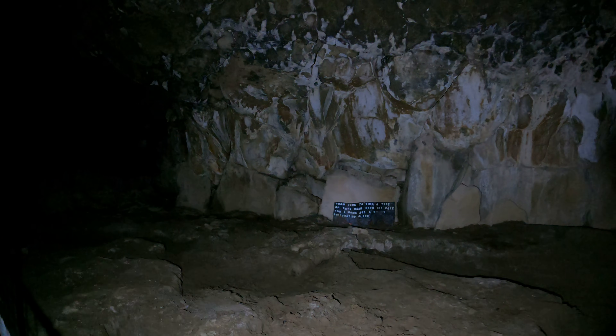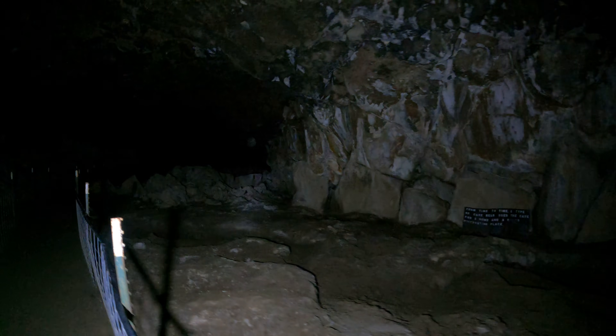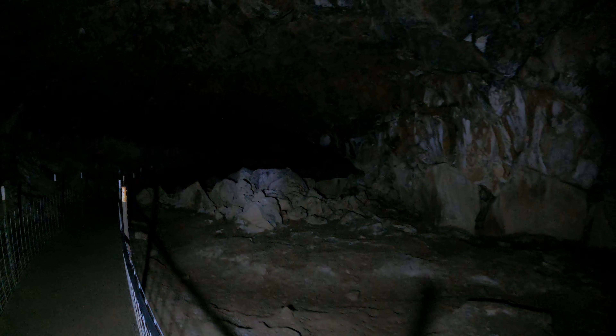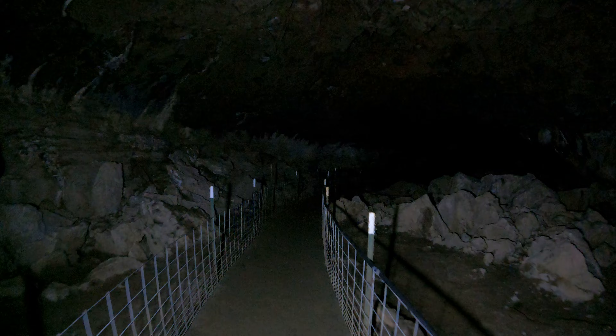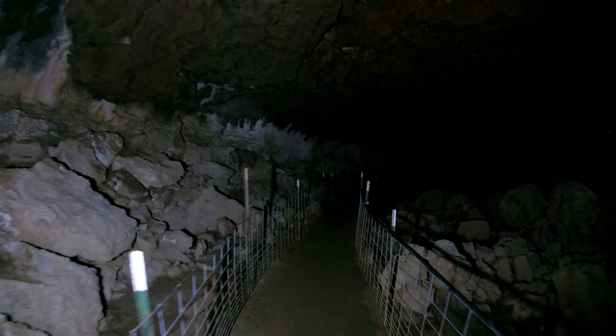From time to time, a type of cave bear used this cave as a home and winter hibernating place. I forgot to ask the owner how old this cave is. Notice how the floor is damp. It's a very flat cave except for the breakdown rocks — there's hardly any slope at all.